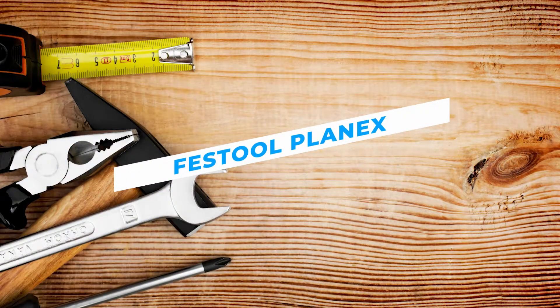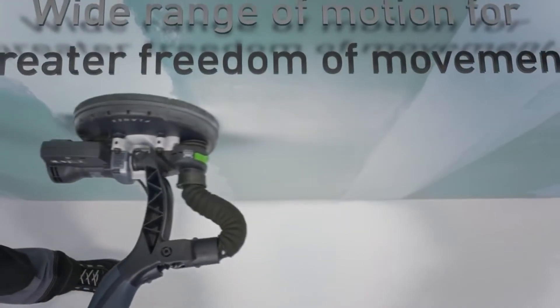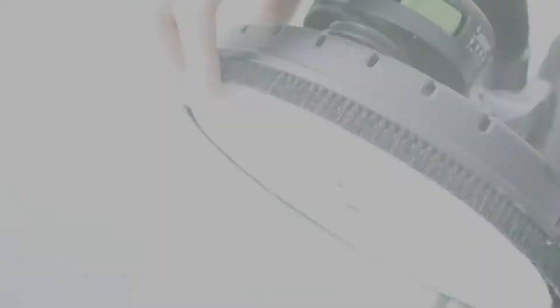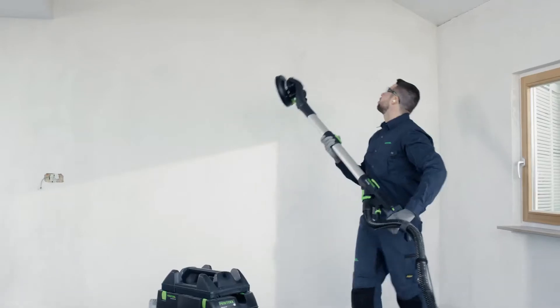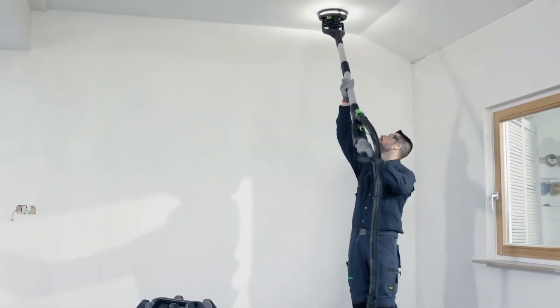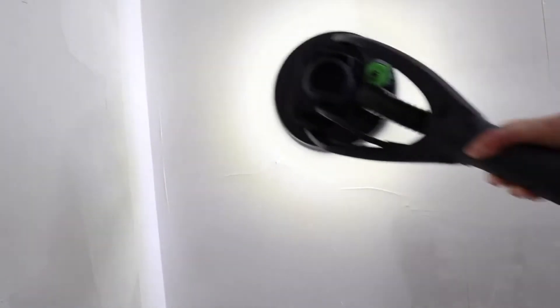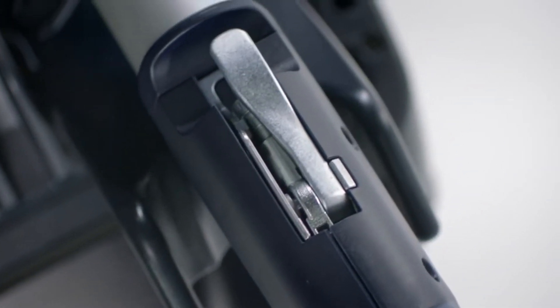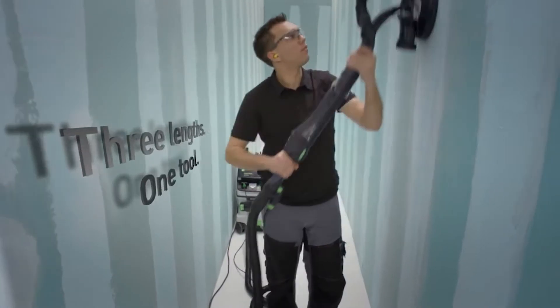Festool Planex. The new generation Planex Long Reach Sander from Festool is the tool that is revolutionizing drywall construction. With its random orbit sanding motion that produces outstanding surface quality, its own LED light ring that reveals any unevenness during sanding, adjustable suction power, variable working lengths, and a clever T-handle that ensures ergonomic work on walls and ceilings, making the tool easy to control even for long periods of operation.